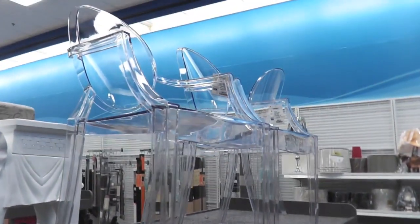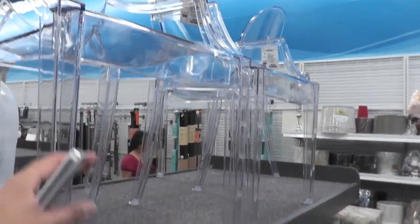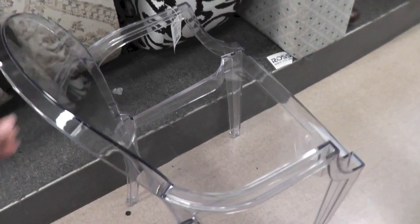Hey guys, I'm in Ross and look at these chairs — these clear chairs. Oh man, those are so freaking cool. I love them. I've seen them around, but this is the first time I've got to see one in person, because nowhere else sells them, but Ross just happened to get them in.